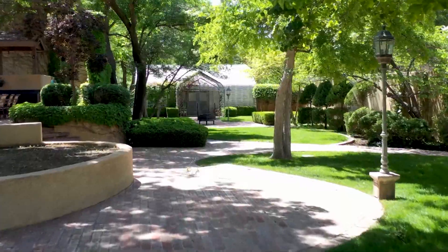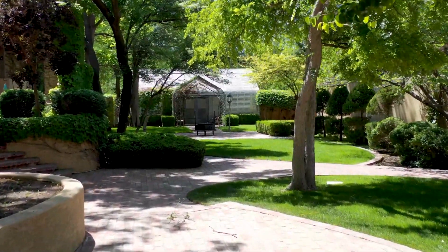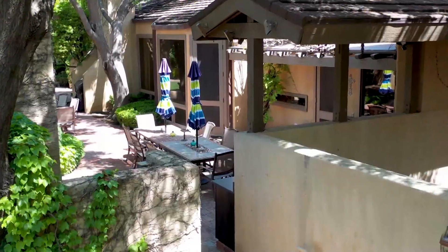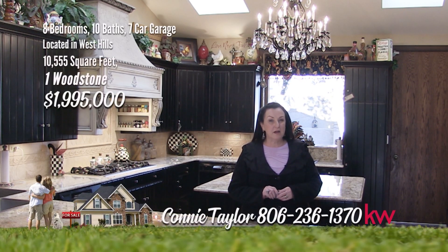Professionally landscaped backyard for enjoying the seasons in Amarillo. The greenhouse is an added plus. The apartment is complete with a living room, kitchen, two bedrooms, and bath. This over 10,000 square foot estate can make all your dreams come true. I can only show you a portion of this amazing estate — call us to see the rest. Remember, it's a good life. Treat yourself and call us for your showing today.